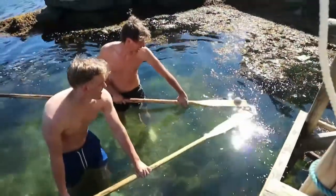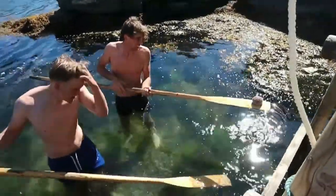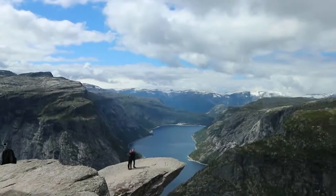We saw dolphins on the boat trip. And whilst we were there we also went to Kjeragbolten — a really famous walk.